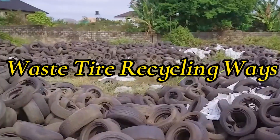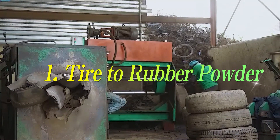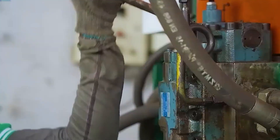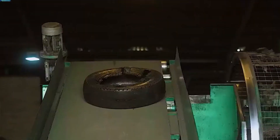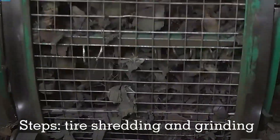There are two main methods of tire recycling that are the most popular today. The first way is to convert waste tires into rubber powder through fine processing. The entire processing process includes tire drawing, cutting, and crushing processes.